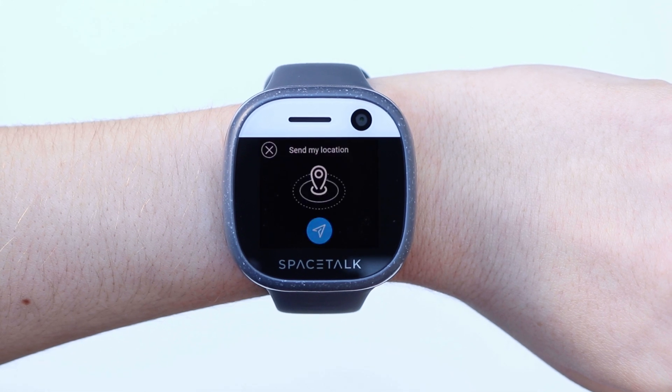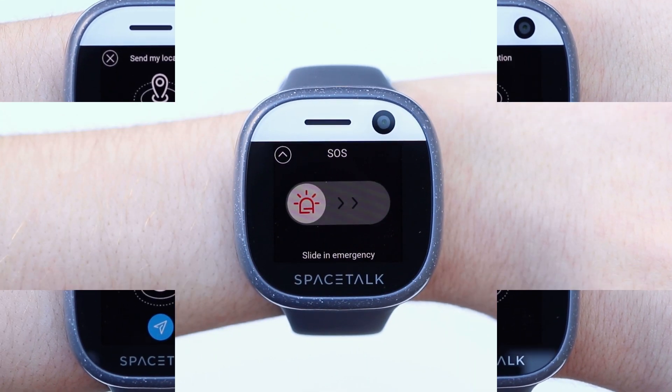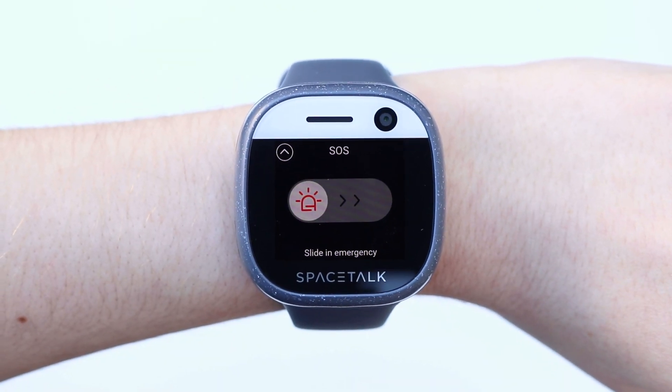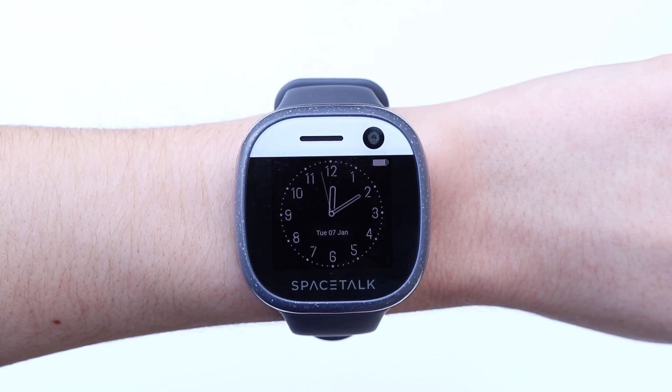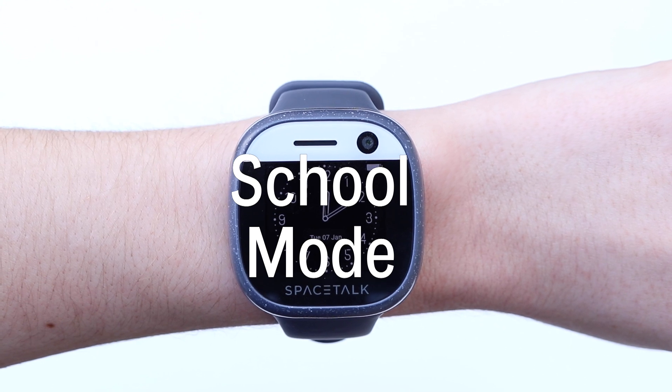The GPS locator feature keeps you in the loop, and in emergencies your kid can send you an SOS alert if they're in trouble. There's no social media or open internet, and a handy school mode allows learning without distractions.